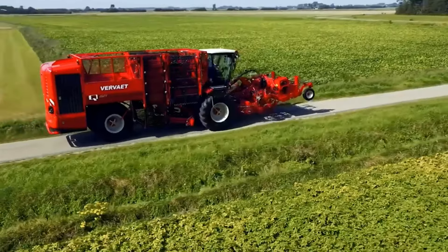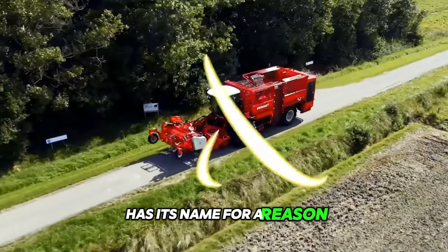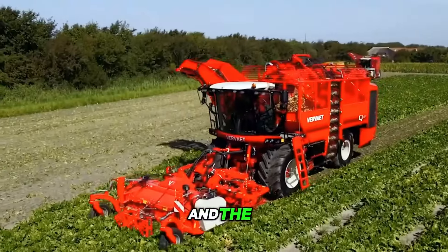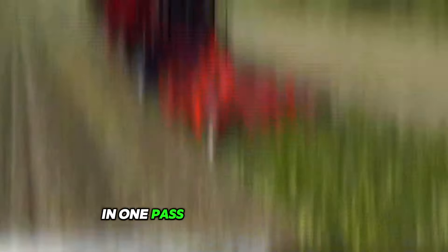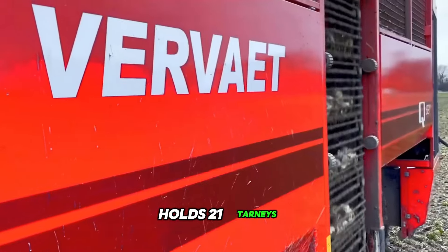The Vervet Machinery Q621 self-propelled beet harvester has its name for a reason. The Q in the name means the machine has four wheels, the six indicates that the harvester covers six rows of beets in one pass, and the 21 at the end indicates that the hopper of this machine holds 21 tonnes.